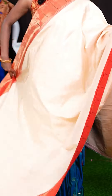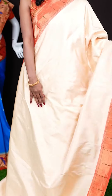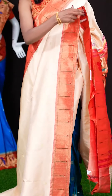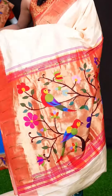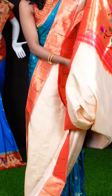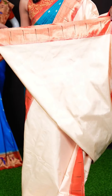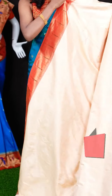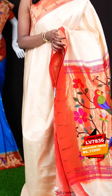Here we have another beautiful one with off-white and pink colour combination. All over the body this one has got dollar motifs, and a contrast pink colour border with a single Munia design. The pallu has got a Paitani design. It's an off-white plain blouse with border. The item code for this saree is LV7836 and the wish price is 33,990 rupees only.